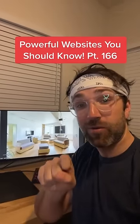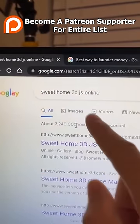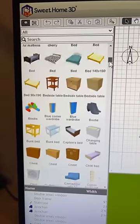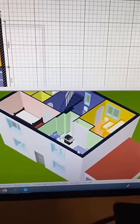Websites You Should Know Part 166. Do you need help designing your home or apartment? Just search for this on Google and click the first link. Then you can create the dimensions of your house, go through hundreds of items and add them to your design — we're definitely going to need this grill in the bedroom — and the 3D design below will update automatically.